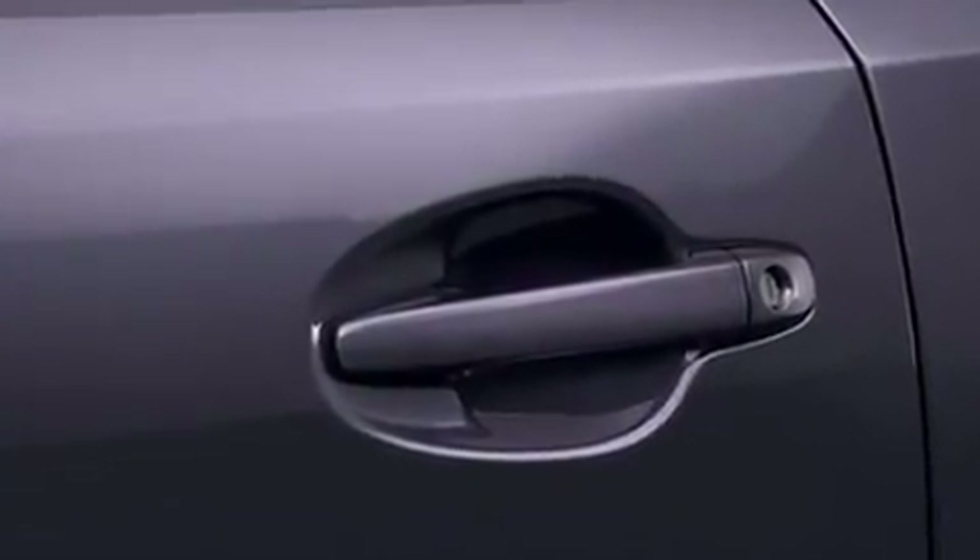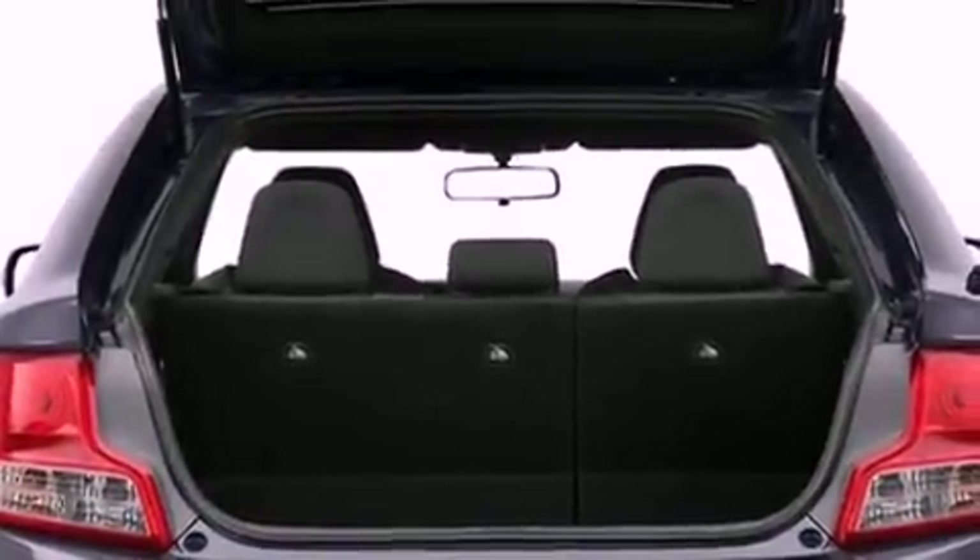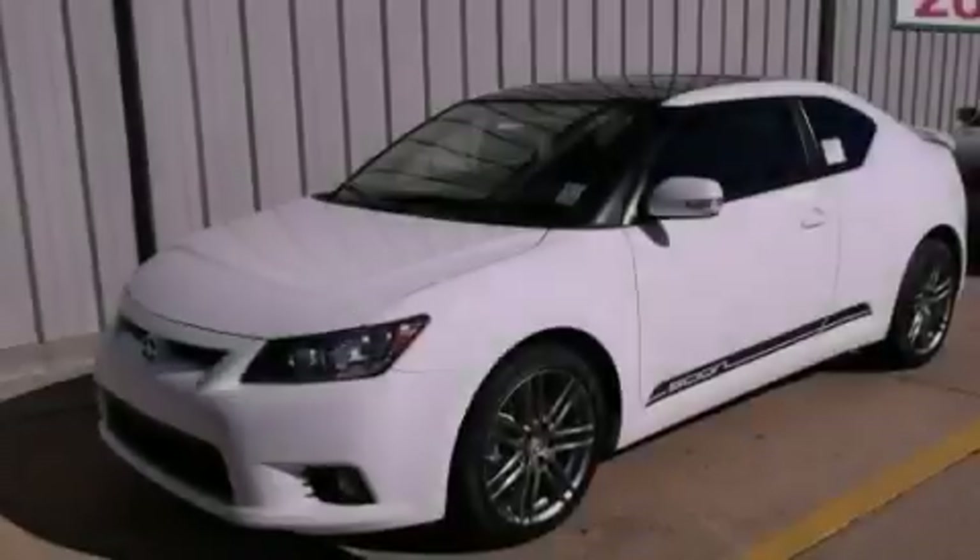Also included are side impact airbags, a first aid kit, rear seat childproof door locks, full power accessories, and an auxiliary power outlet.